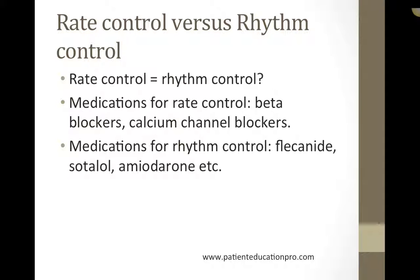With heart rate control, the goal is to try to just control the heart rate. The patient would still be in atrial fibrillation. However, heart rate is brought under control with medications like beta blockers — for example, metoprolol — and calcium channel blockers like diltiazem.